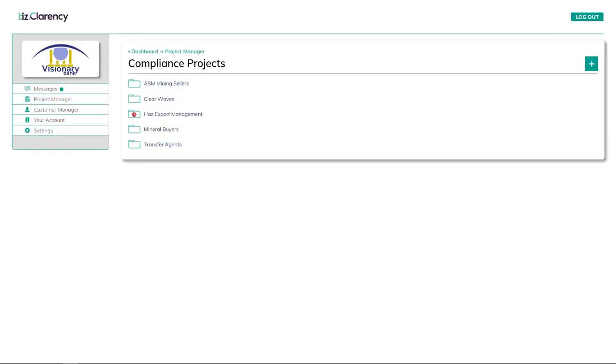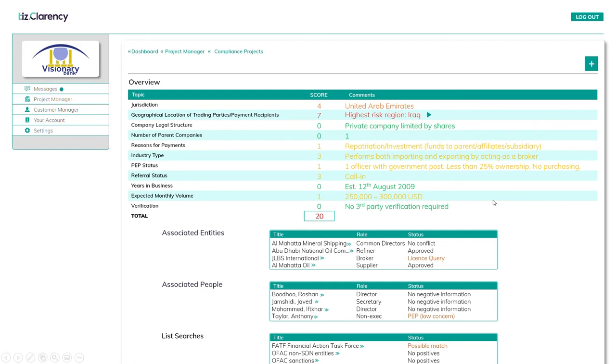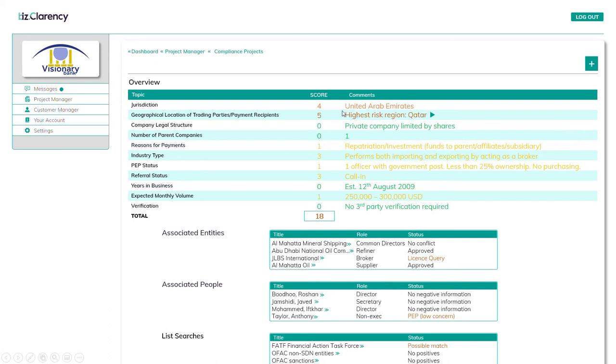This is the risk officer's view. We can see there's an outstanding action under Has Export management, so I'll click on it. Here are the results — the information supplied by the new customer has been blended with the searches carried out automatically, assembled into a single view, and risk scores using your criteria have been applied. The risk score here is a tad on the high side, largely because Has Export deals with Iraq. Let's see where else they operate.